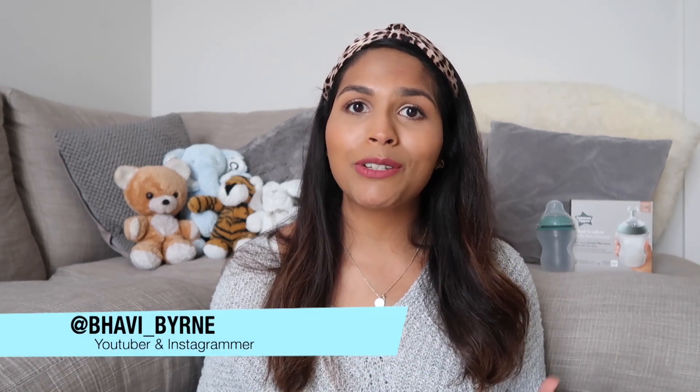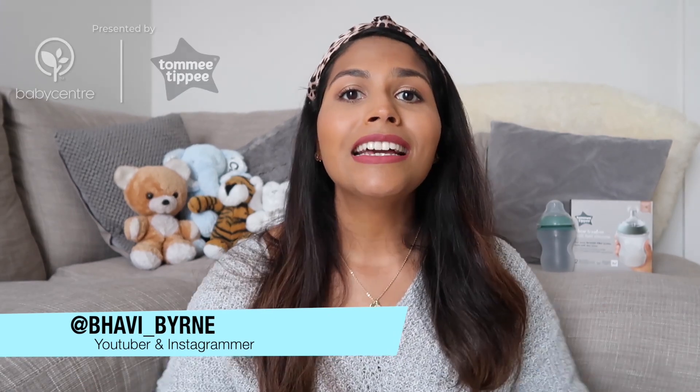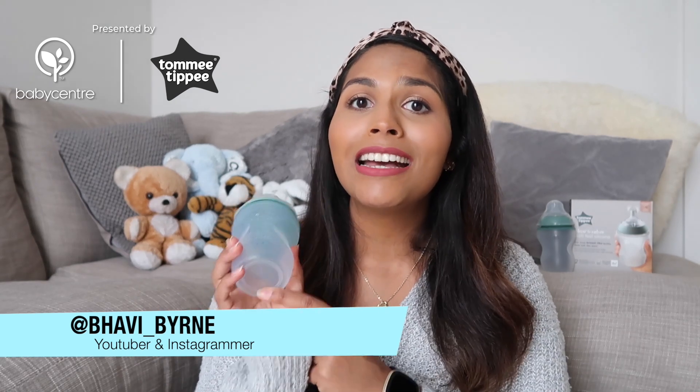Hi everyone, I hope you're well. My name is Barbie and I'm a first-time mum to a 10-month-old little boy called Kian, and I'm here today with Babycenter to tell you all about why Tommy Tippee's new Closer to Nature silicone bottles are a game-changer.